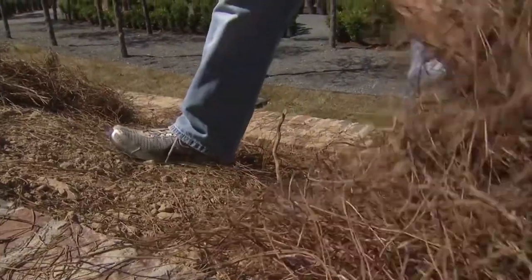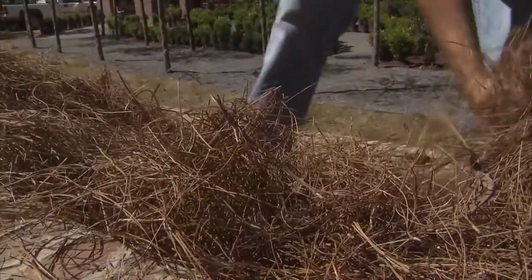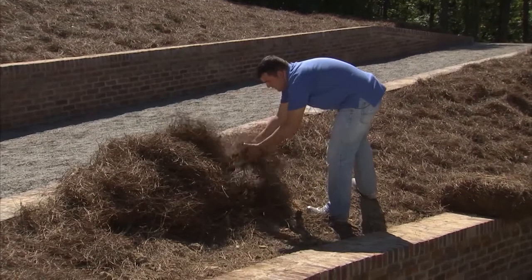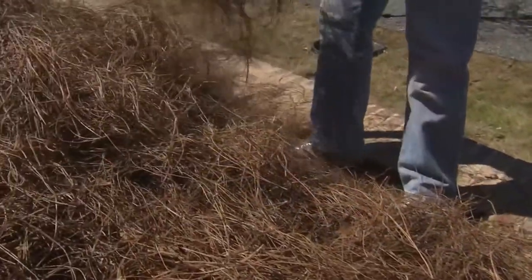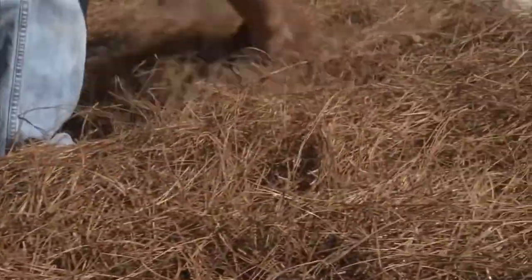On the hillside, you want to do three to four inches — a little thicker than what you do on a flat surface — just because you want to ensure you get adequate coverage. If you have thin spots later on, it's hard to get back on the hillside to cover them up. So going a little bit thicker gives you better coverage to ensure you won't have any thin spots.